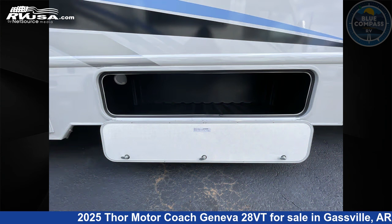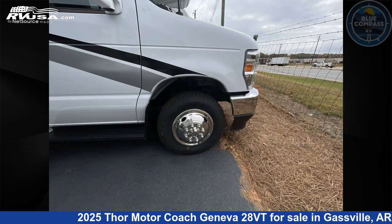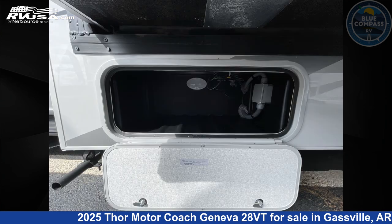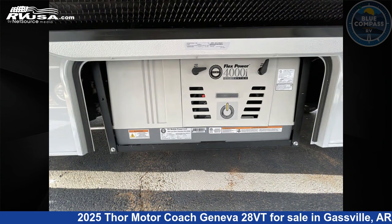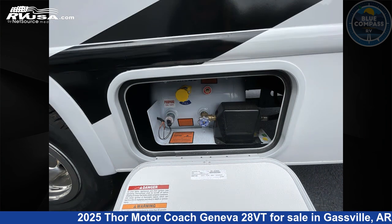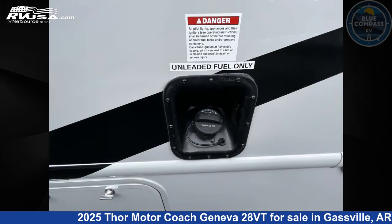This new Thor Motor Coach is 30 feet 0 inches in length and features sleeps 6, slide out, and 40 gallons fresh water capacity. The floor plan layout of this Class C features bunk over cab, outdoor entertainment, outdoor kitchen, and rear bedroom. This 2025 Thor Motor Coach Geneva 28VT is built on a Ford E-Series chassis.